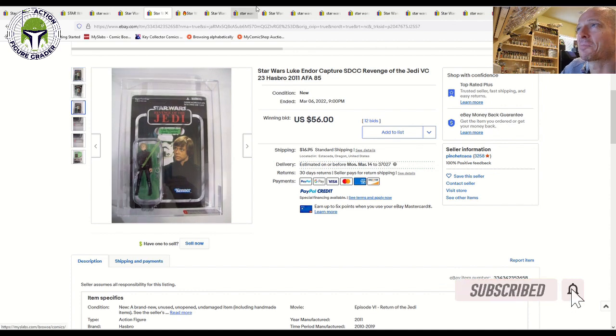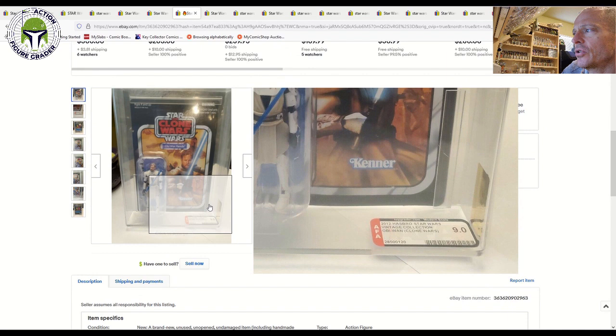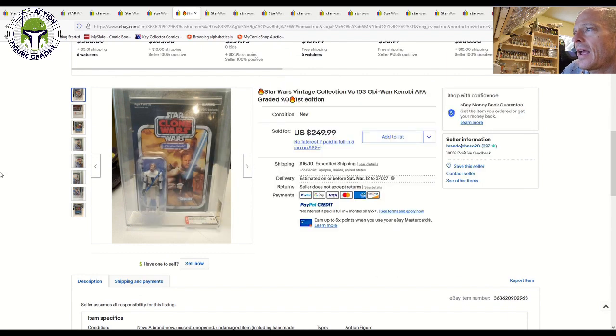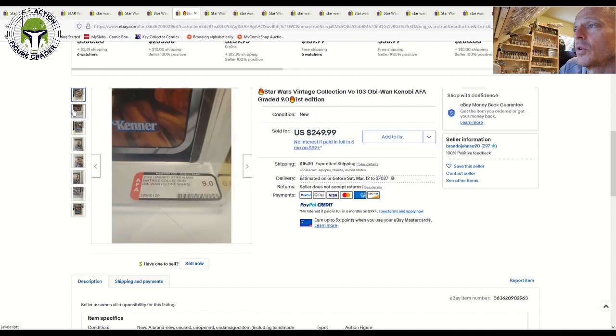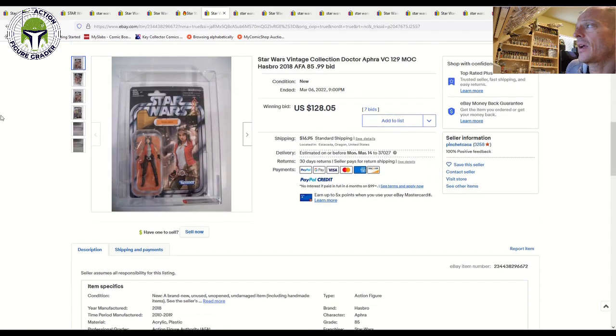An AFA 9.0 on the modern scale — the original issue, not the reissue, Obi-Wan Clone Wars — sold for $250 plus $15 shipping. For those new to grading, AFA's modern scale goes from 1 to 10 instead of the 1–100 scale used by AFA, UKG, and CAS. That $250 price was a big number, a little surprising, but it's certainly a beautiful example.